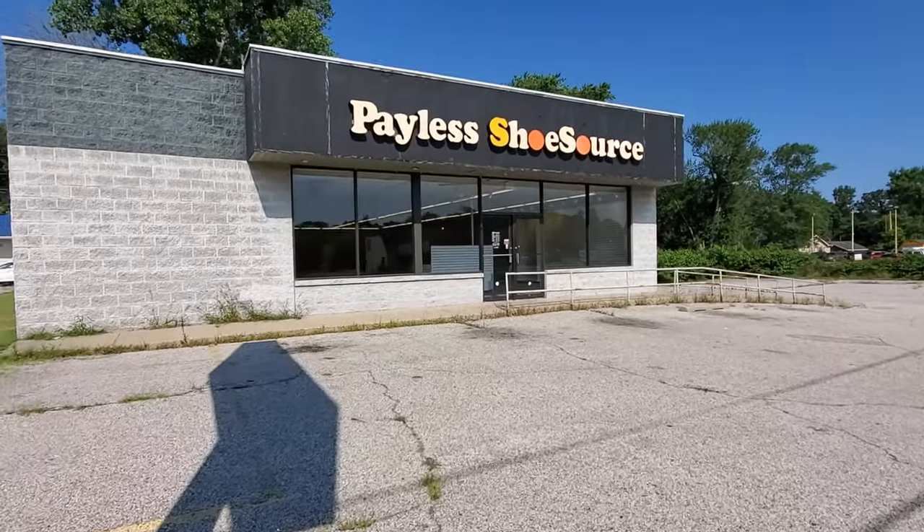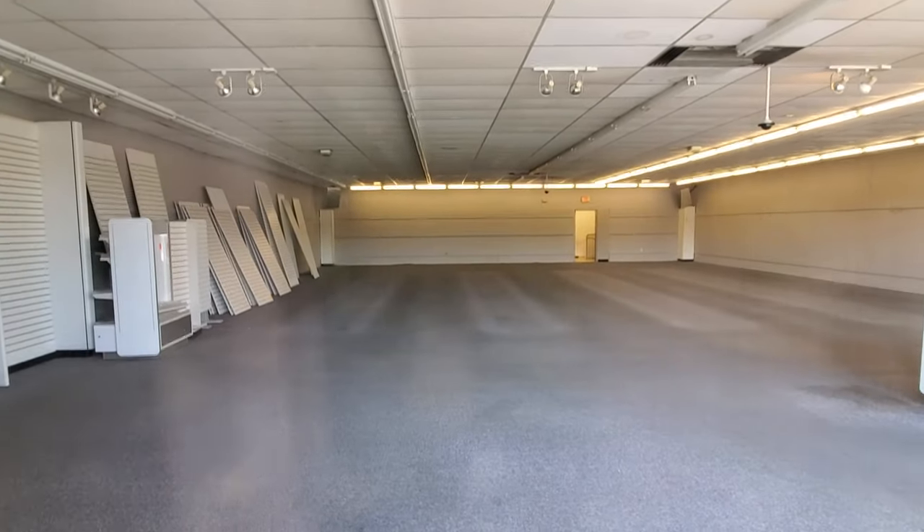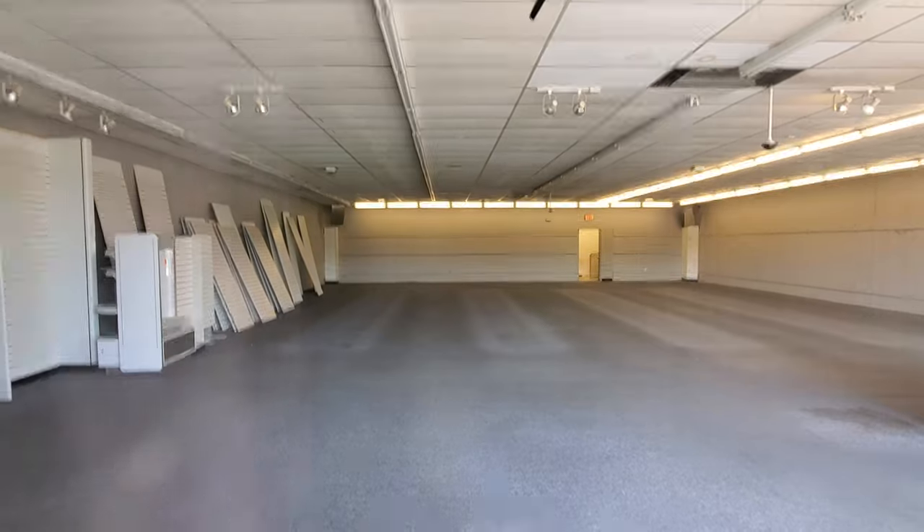Let's go check this out. I want to see inside the door — no windows here. Yeah, look at that, just gutted and empty. Lights are on though.